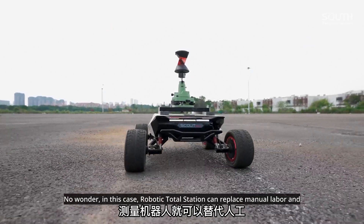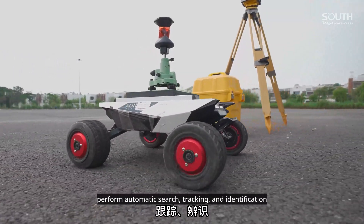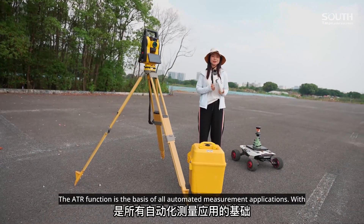The robotic total station can replace manual labor and perform automatic search, tracking, and identification. The ATR function is the basis of all automated measurement applications.